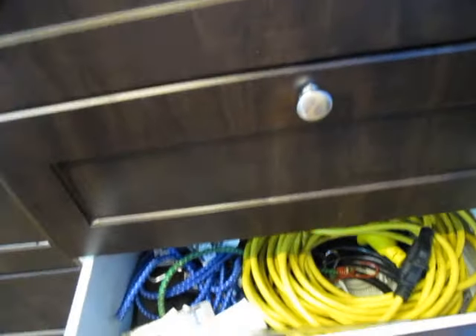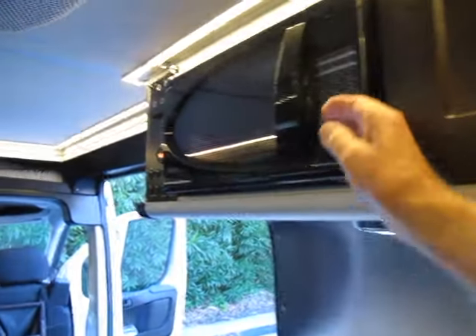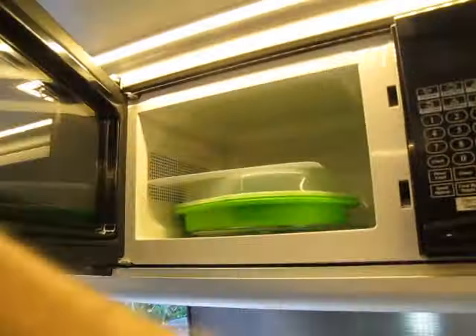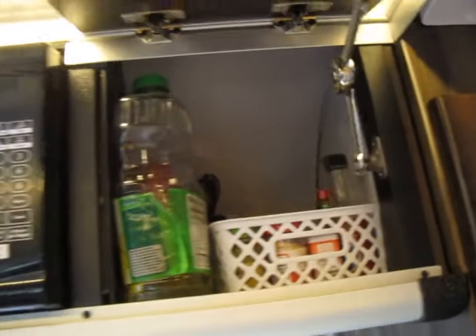This is your wardrobe. It's not long enough for any normal size shirt unless you just wear cut-offs, but it is a wardrobe. There are drawers here where we keep some heavier stuff, and a 110-volt microwave with another shelf space beside it.